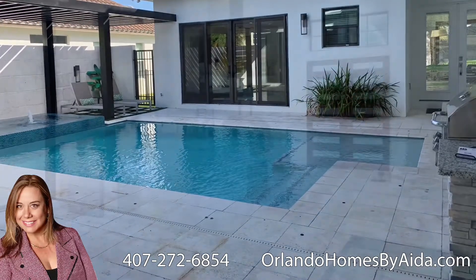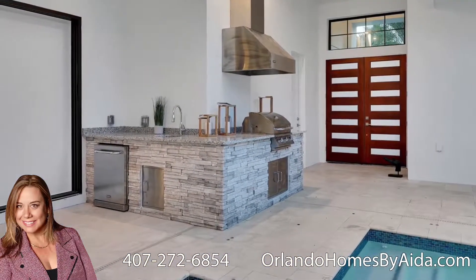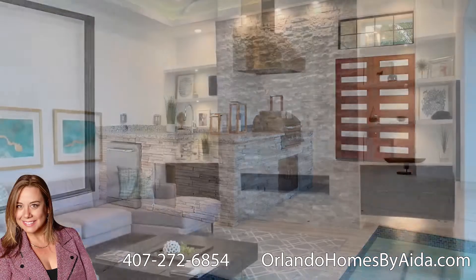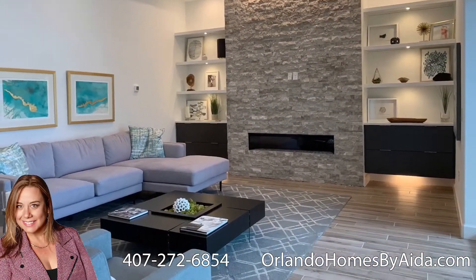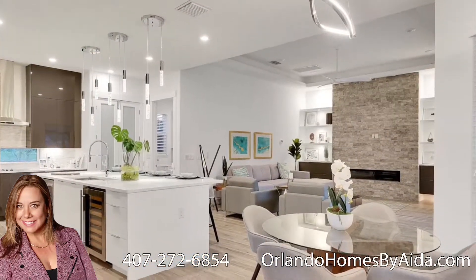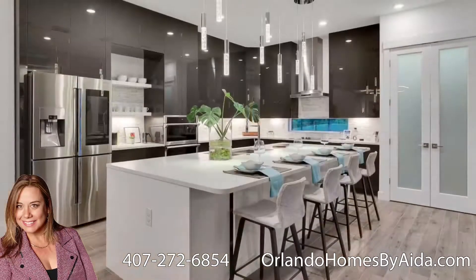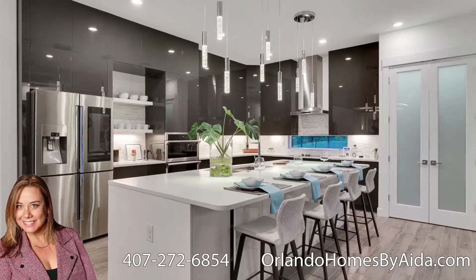As soon as you enter the house, you will see the pool house with a private bathroom, the courtyard with a beautiful pool, living room, dining room, a spacious kitchen with a nook, and a beautiful family room. The master bedroom is also on the first floor with the master bathroom and a walk-in closet.